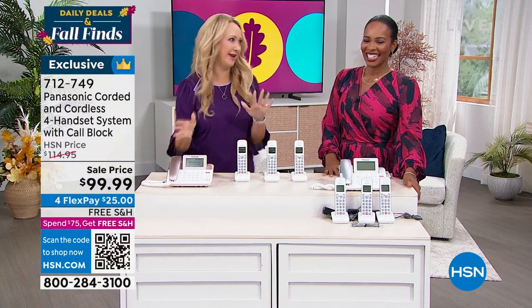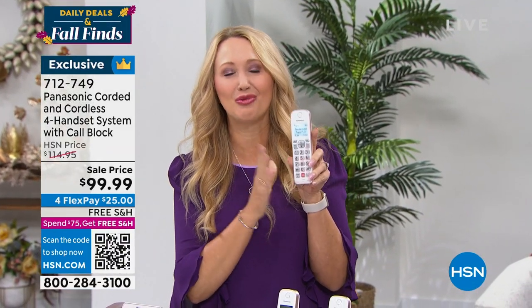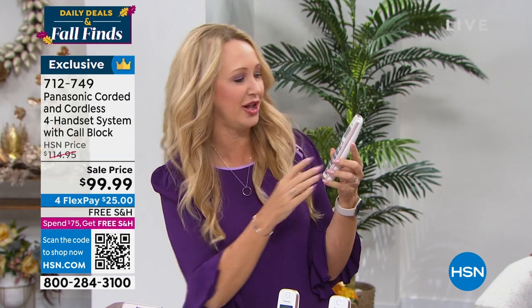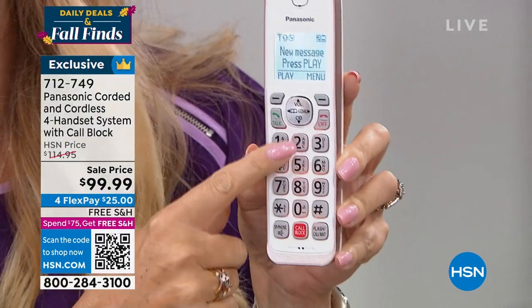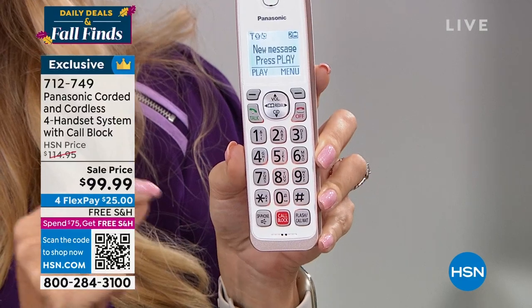Our guest Lori Leland is joining us with all the details. Panasonic is the number one top global leader when it comes to home phone technology. This is going to be a great upgrade for you with all the latest features you are going to love. Call blocking is a big part of that. There are two super high-end call blocking technologies built right into this. Take a look at that screen — a two-inch backlit screen. Every single command key and numerical key is backlit and glowing.